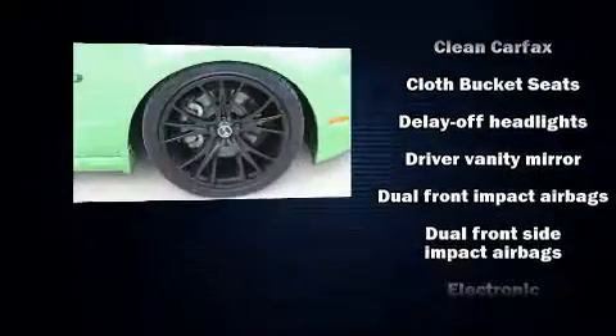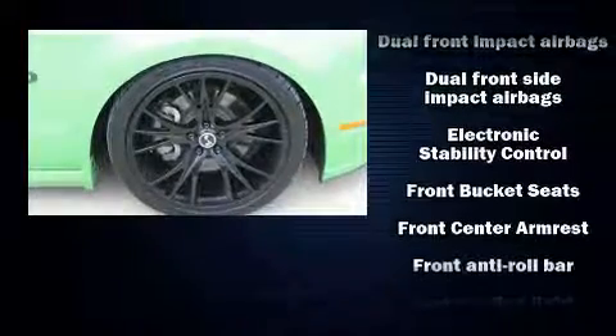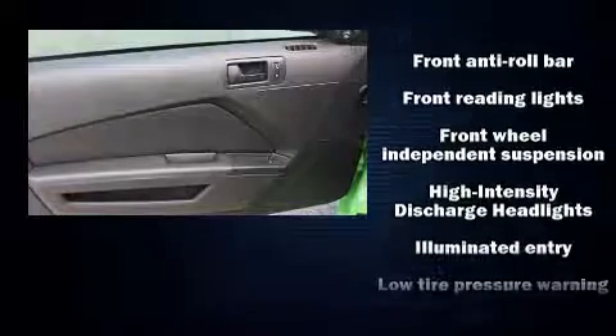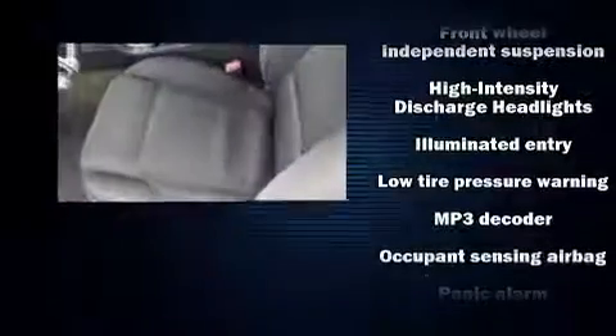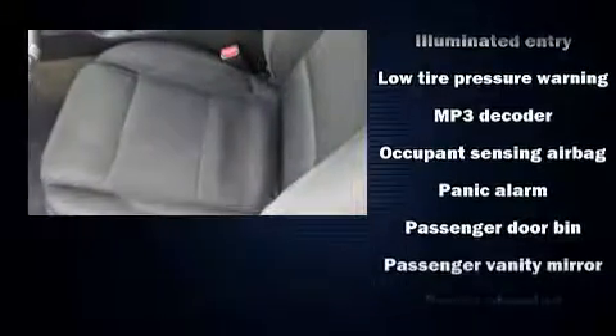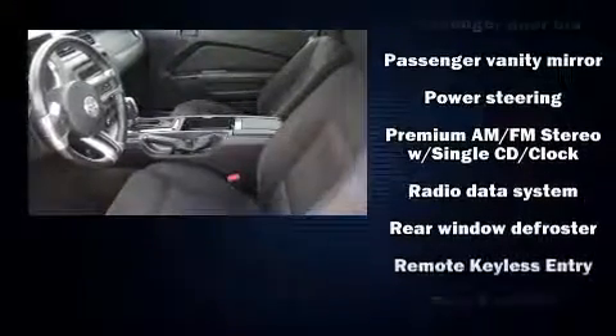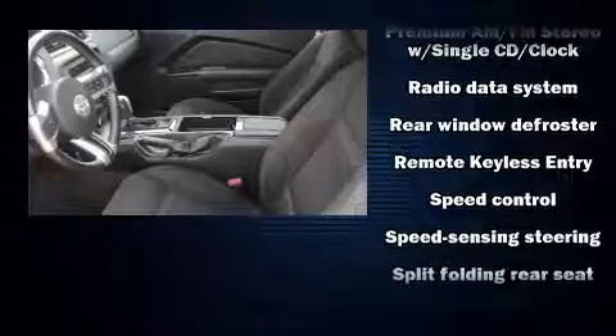Passengers are protected by various safety and security features, including dual front impact airbags, ignition disabling, and four-wheel disc brakes with ABS. Various mechanical systems are monitored by electronic stability control, keeping you on your intended path.